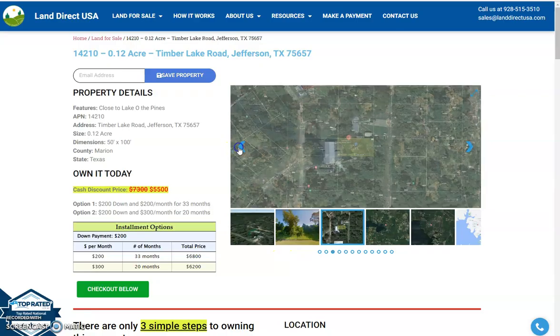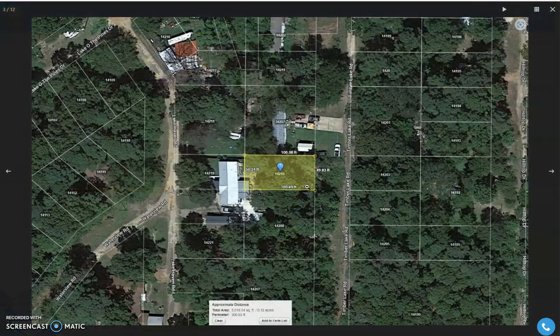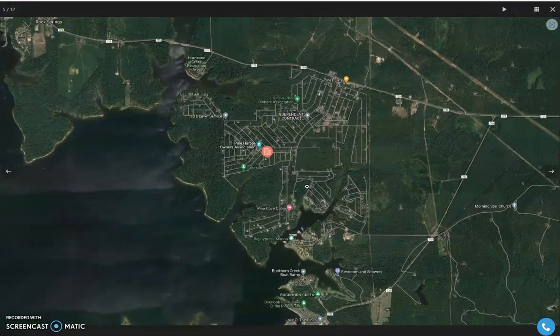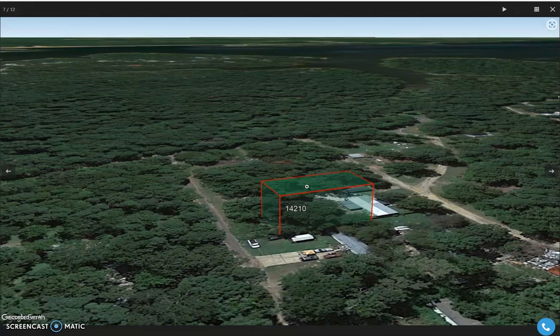So let's just take a quick view of some pictures of the area and aerial views of the lot. This is a specific lot — as you can see, it's nearby the lake and beside it is a developed land as well.